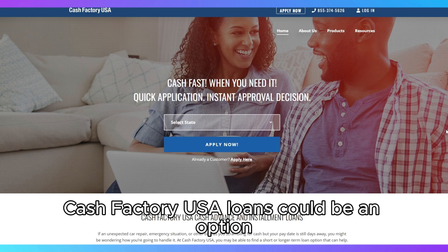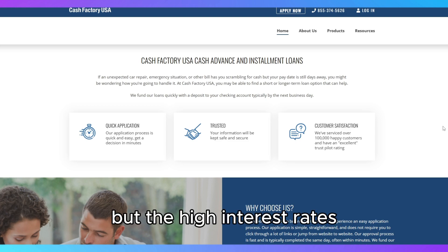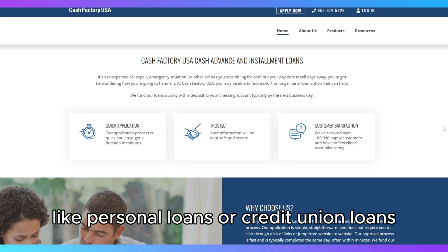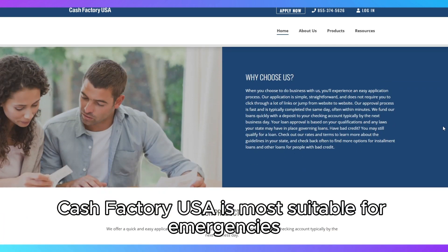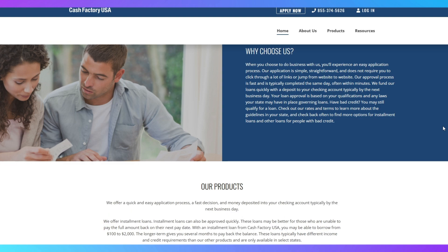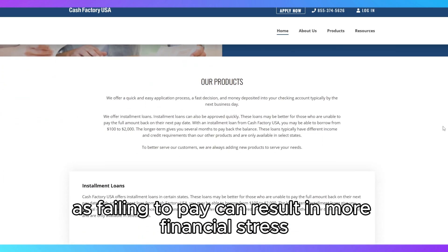In summary, Cash Factory USA loans could be an option if you need quick cash and have limited borrowing options, but the high interest rates make them a choice of last resort. Make sure you consider alternatives like personal loans or credit union loans if available. Ultimately, Cash Factory USA is most suitable for emergencies and for those who fully understand the costs involved. If you decide to proceed, be sure you're prepared for the responsibility, as failing to pay can result in more financial stress.